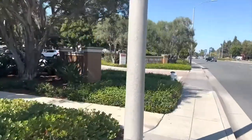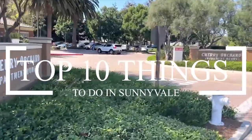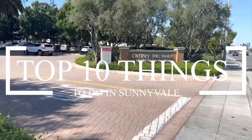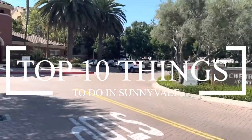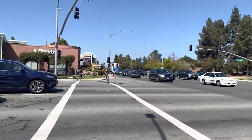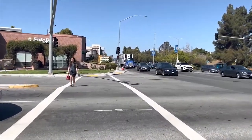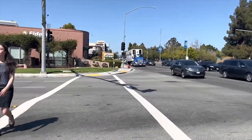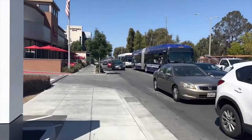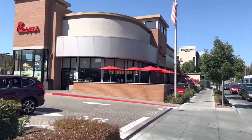Hi and welcome to the Travel Boss. In this video, we're going to explore the top 10 things to do at Sunnyvale. Sunnyvale is a vibrant city located in the heart of Silicon Valley, California. Known for its pleasant year-round weather and thriving technology industry, Sunnyvale offers a unique blend of residential neighborhoods, commercial centers, and natural beauty, home to numerous high-tech companies including headquarters of major tech giants. So let's get started.